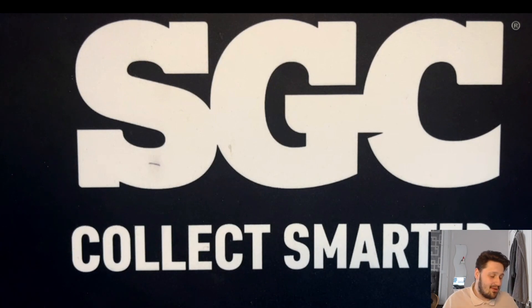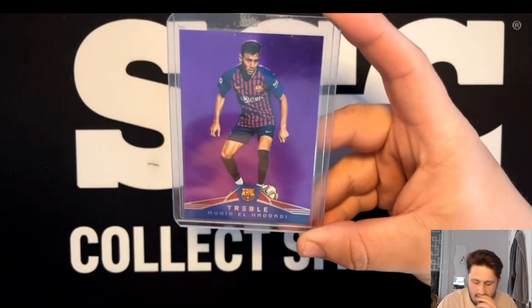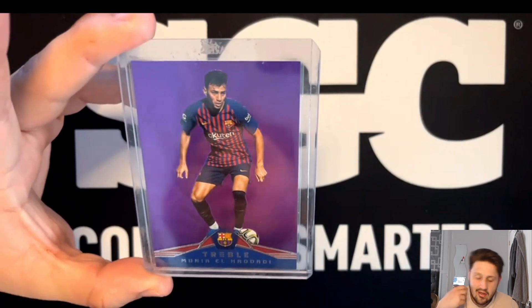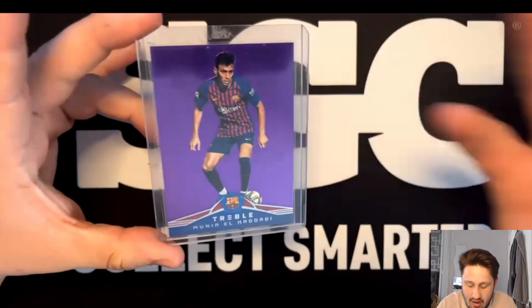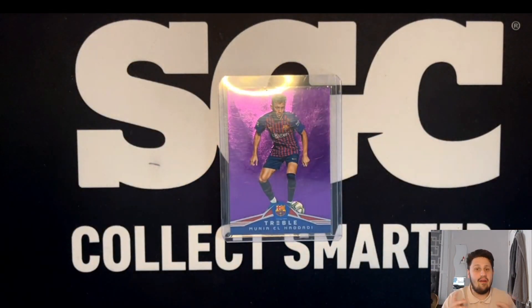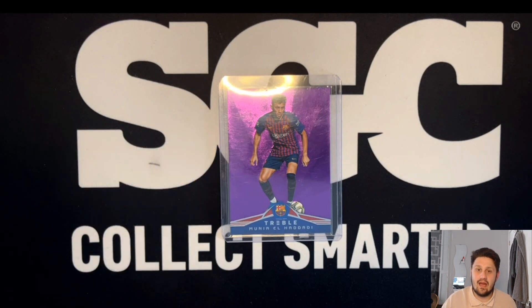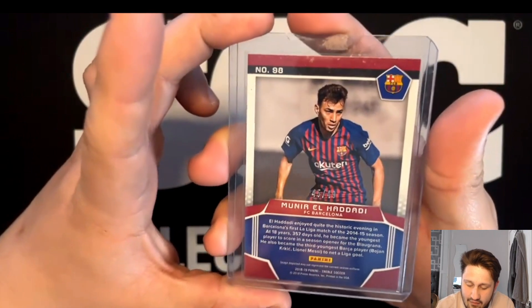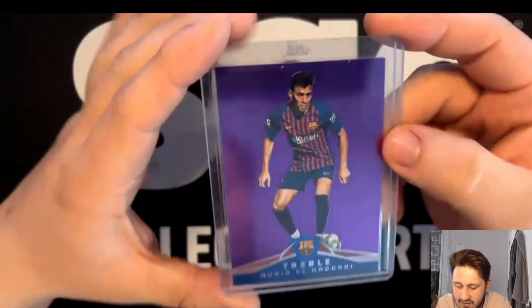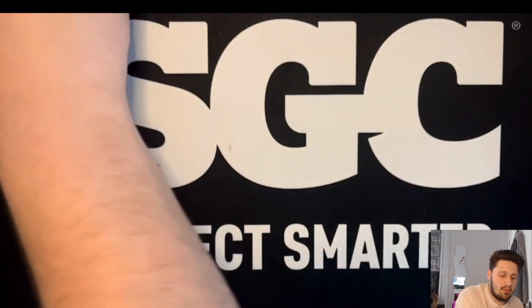The first card we got I essentially didn't pay for - it was a bit of a gift from LGL Breaks, a really good friend of mine. He went up to me and said 'Jason, I've got a card for you, it's nothing big but here you go.' It's such a beautiful card - obviously Treble, probably the greatest set of all time. If you haven't watched that video, make sure you go check it out. Munir is not the greatest player but it's such a nice set, out of 49 as a gift - it's amazing.